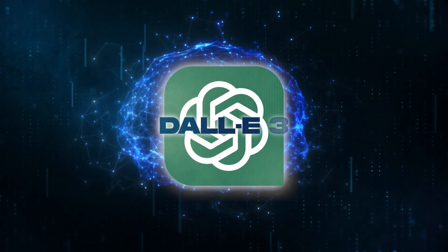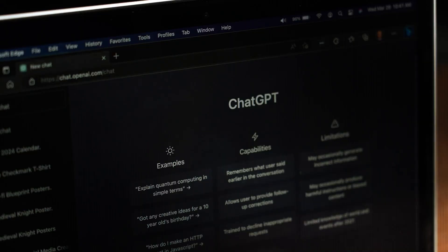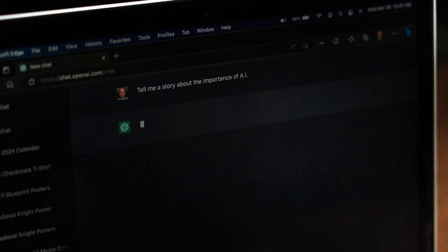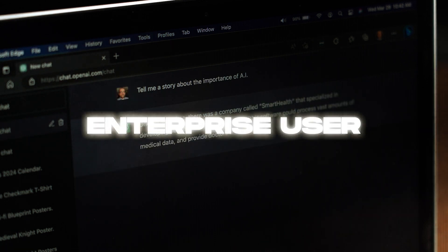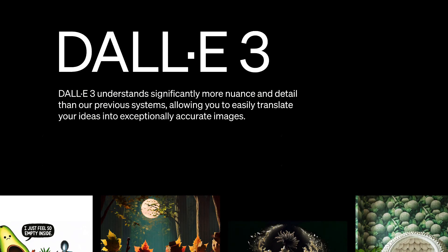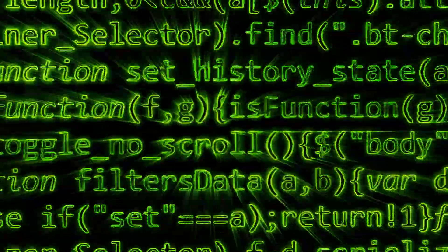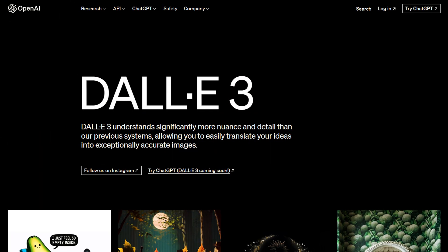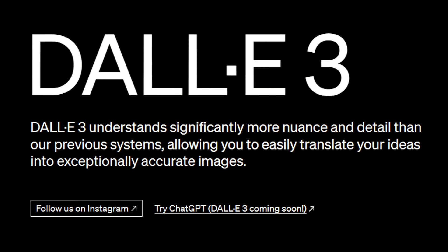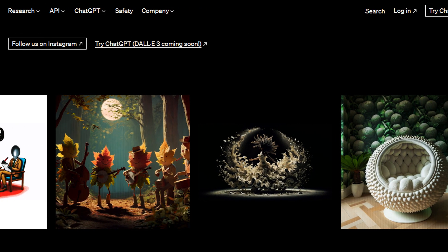OpenAI's DALL-E 3 is a big upgrade from its earlier versions, and now it works really well with ChatGPT. Right now it's being tested by researchers, but there's exciting news coming in October for ChatGPT Plus and enterprise users who can use it through the API. One cool thing about DALL-E 3 is that it's really good at understanding what users want, especially when they give it long and detailed instructions. According to the official website, DALL-E 3 is much better at catching all the little details and subtleties in your instructions, which makes it super easy to turn your ideas into really accurate images.